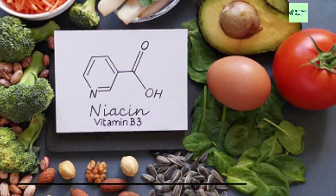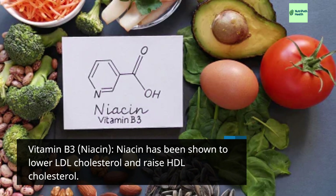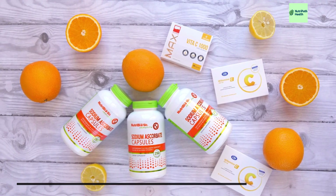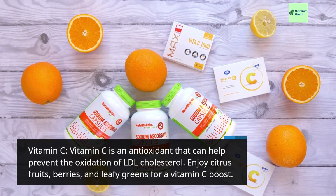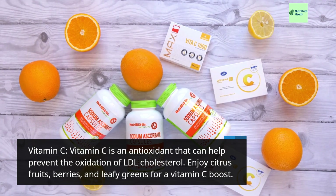Vitamin B3 (Niacin): Niacin has been shown to lower LDL cholesterol and raise HDL cholesterol. Vitamin C: Vitamin C is an antioxidant that can help prevent the oxidation of LDL cholesterol. Enjoy citrus fruits, berries, and leafy greens for a vitamin C boost.